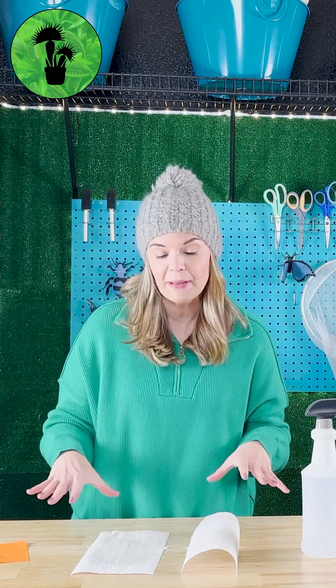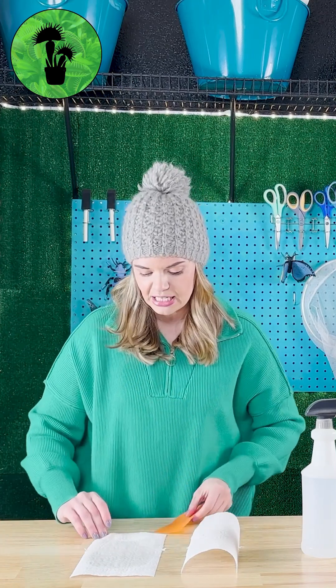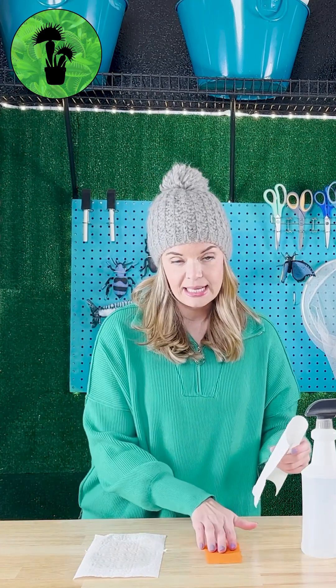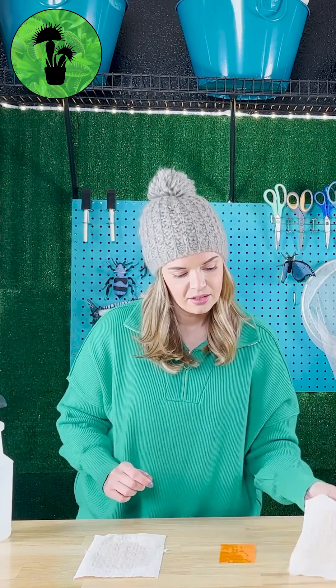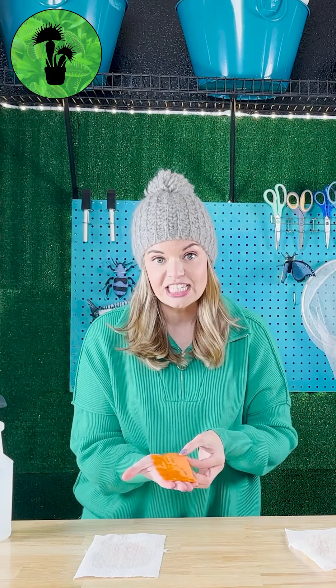We are going to test both paper towels out just to see the difference. We're going to put this tissue paper underneath the treated one, and the same thing under the untreated one. The water traveled through the untreated paper towel and got onto our tissue paper.